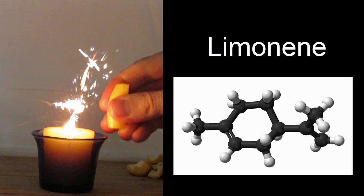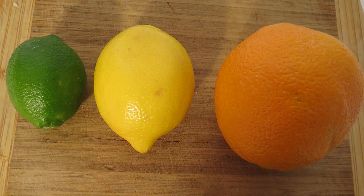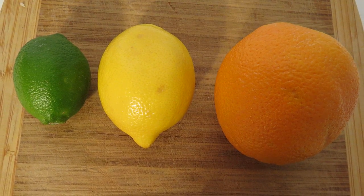In this video, we're going to look at limonene, which is a potential renewable energy source. Limonene is a hydrocarbon made of hydrogens and carbons, and it's found in the peels of citrus fruits.